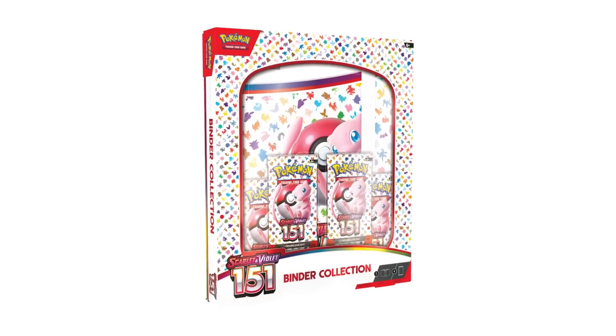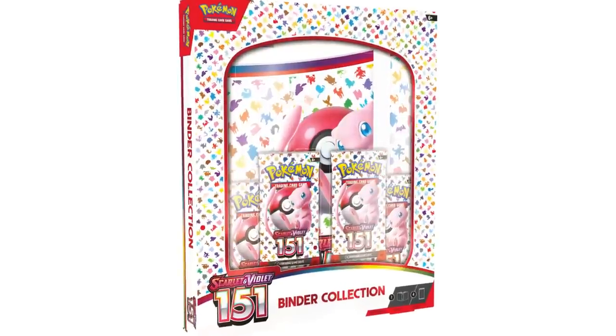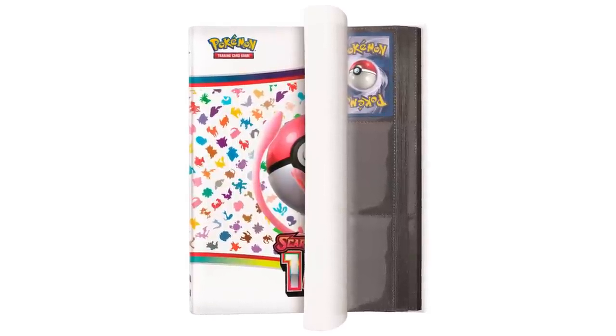Next up on the pick-up-only-if-convenient list is the Binder Collection. For $25 it's actually decent — you get four packs which is great, and you get a full-on nine-pocket binder with Pokemon 151 logos on it. It's probably decent quality, safe to put your cards in. If you really want a Pokemon 151 binder, $25 for a binder and four packs is a great deal — a binder alone can cost you $15 to $20.